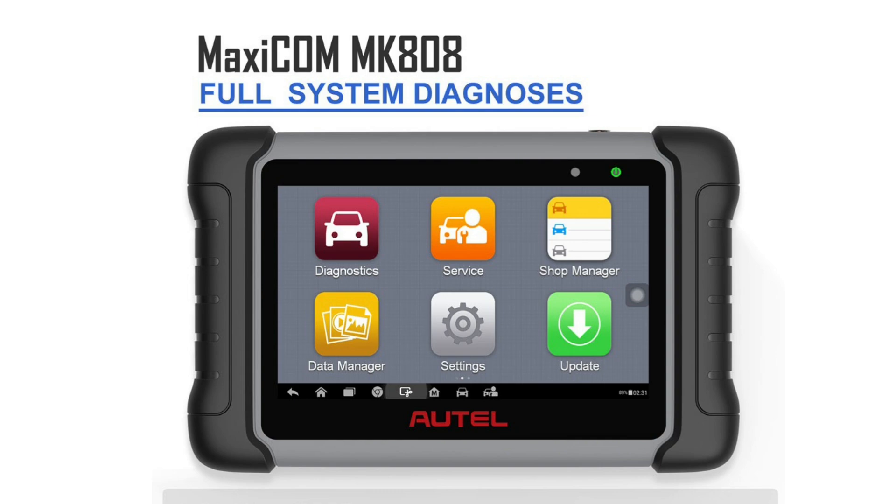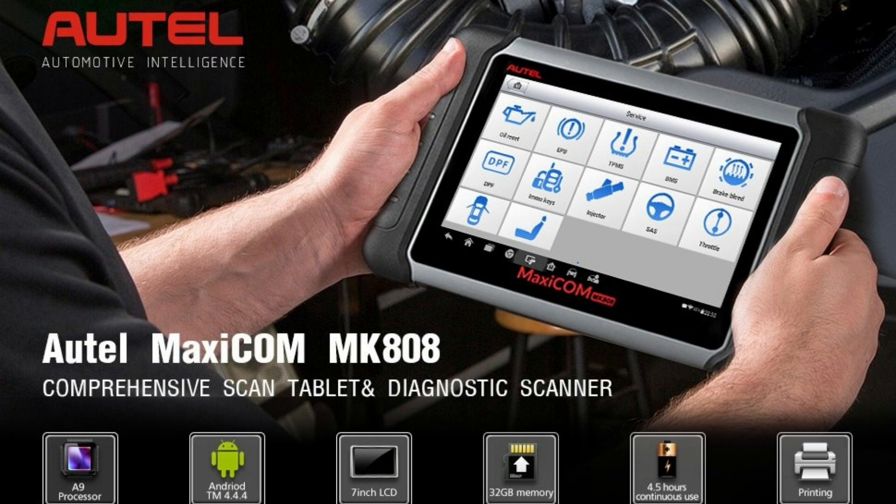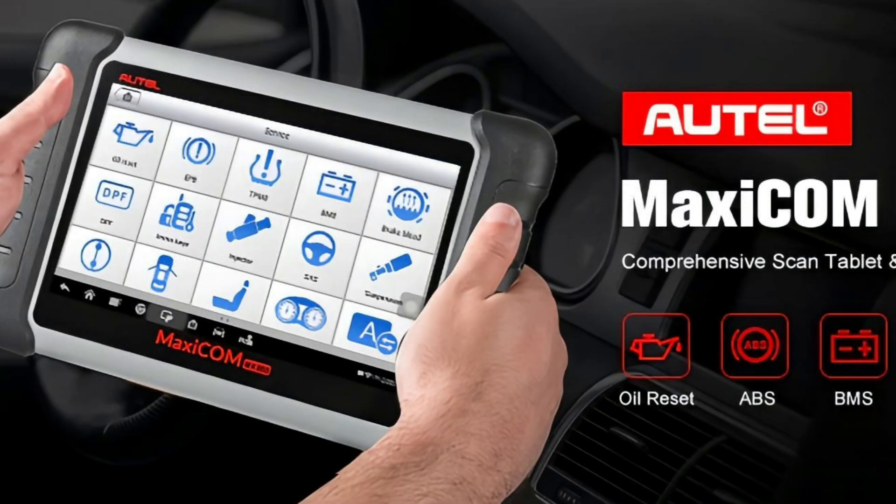Finally, the Autel MaxiCom MK808. This is a professional-grade diagnostic tablet. It performs full system scans, service resets, TPMS, oil changes, and even key programming. If you're a mechanic or building a garage setup, this tool has everything you need, and it grows with your skills.